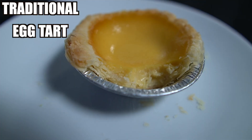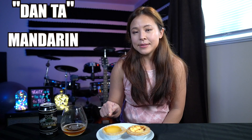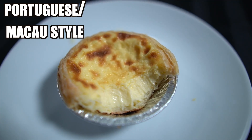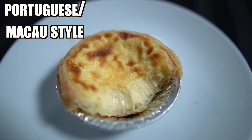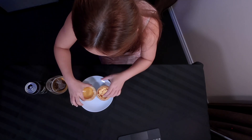I've got a traditional one over here — this is also called Dan Ta in Mandarin and Dan Ta in Cantonese — and this one is a Macau Portuguese egg tart called Poushi Dan Ta in Mandarin and Pong Ta in Cantonese. I'm going to try both of them! I'll start with the original one first.